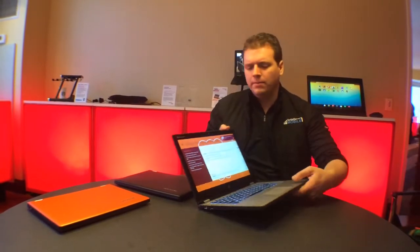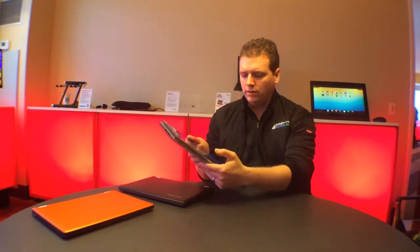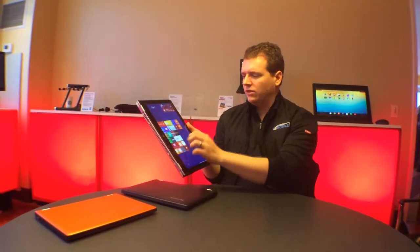What's nice about the Yoga devices, as you're familiar if you've seen the previous models, is you don't get just a laptop. You end up with a tablet as well, so you can run Windows 8 in tablet mode and access your apps. The Yoga also has a tent mode, so if you want to watch a movie and you're limited on space, you can set it up like this and watch a movie.